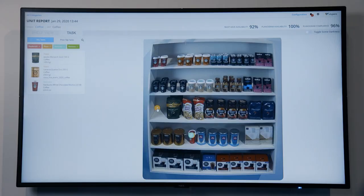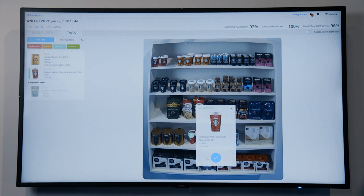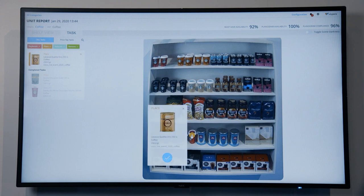On top of that, it can generate all kinds of KPI metrics and notify the store personnel about any non-compliance issue so that they can take immediate and to-the-point replenishment actions.